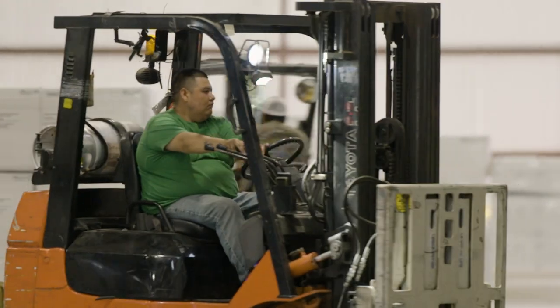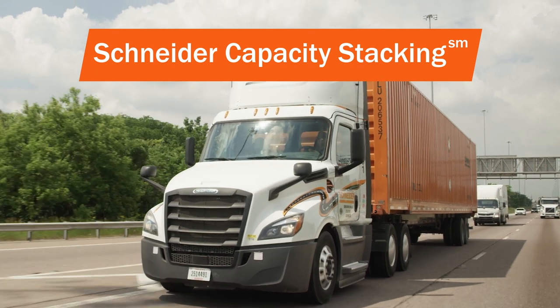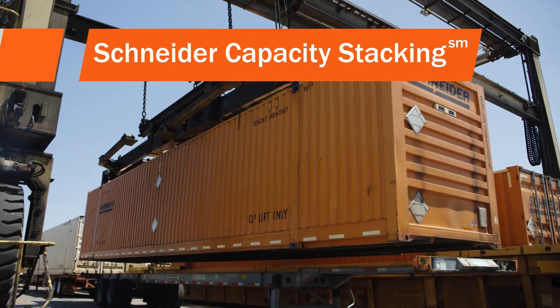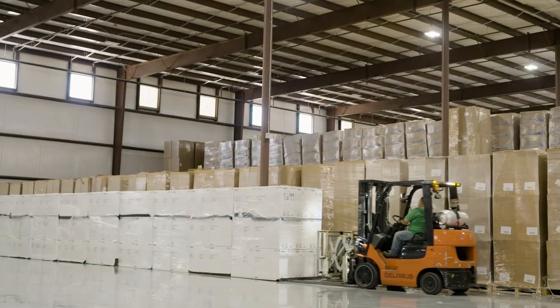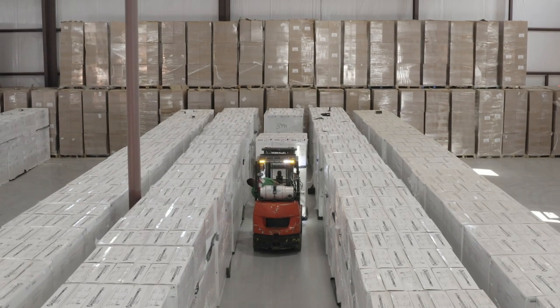We have specialized equipment to meet your needs and expertise with a wide variety of products. Schneider capacity stacking keeps your business running efficiently and effectively by creating customized multimodal and dynamic pricing solutions that fit your company's needs.